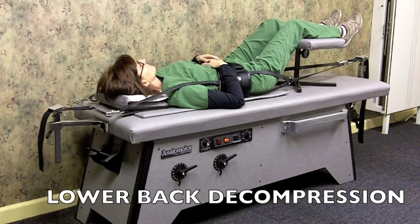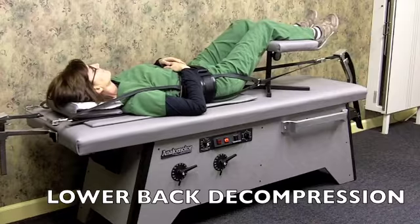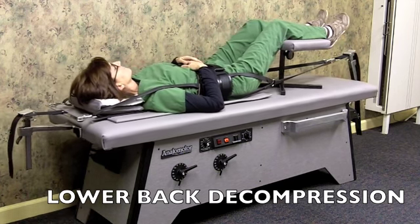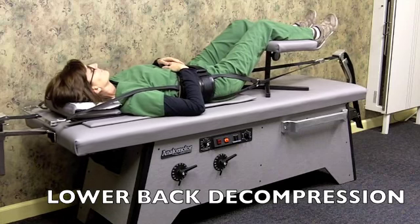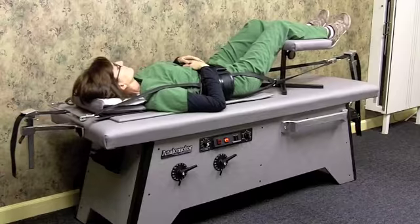Here, Kathy's set up for lumbar decompression. This is decompression for the lower part of your spine, your lower back. This works very well for disc herniations, bulging discs, sciatica, and lumbar spine stenosis. You can see it's a very comfortable procedure and it's very gentle.